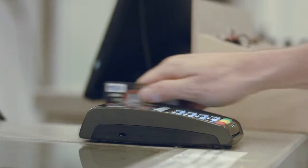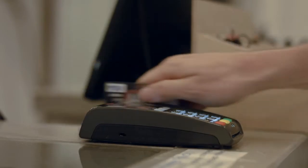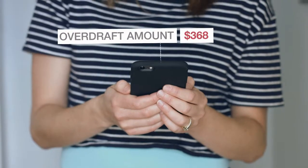Spending money is so easy. I mean, look how easy that is. Well, maybe it's too easy.